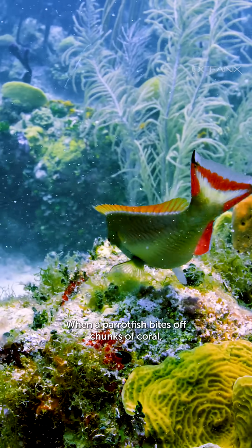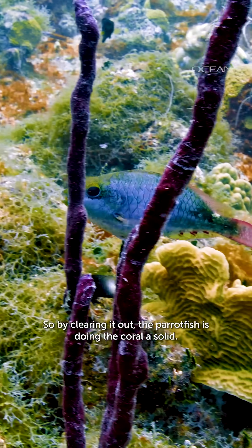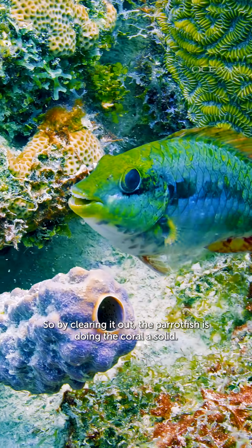When a parrotfish bites off chunks of coral, they're really after the algae that grow on it. That algae competes for resources, so by clearing it out, the parrotfish is doing the coral a solid.